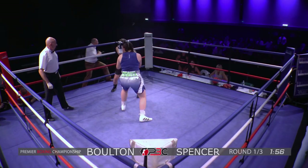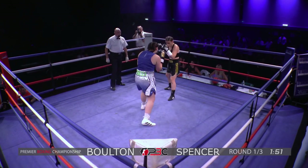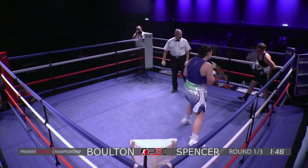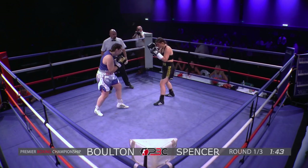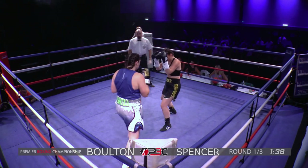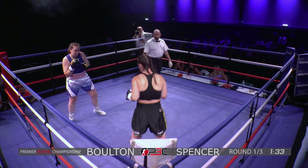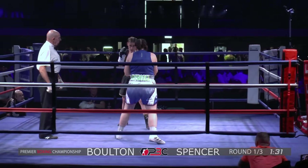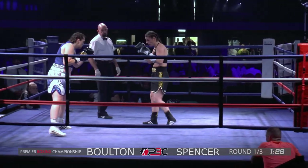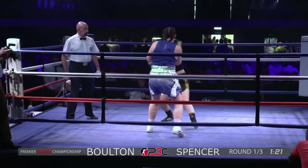The boxers touch gloves, come together, and a good jab there straight away by Paige, who's taking the centre of the ring. Both girls just feeling each other out. Good right hand there thrown by Paige. Just trying to find her range there is Paulette. These two looking very composed in there, extremely composed — a lot of experience between them. And Paige has given up the centre of the ring now, takes a shot downstairs and then to the head.